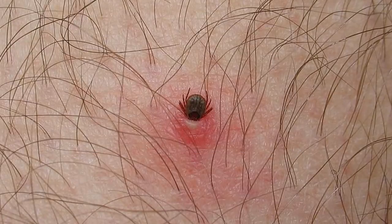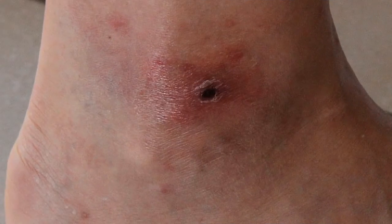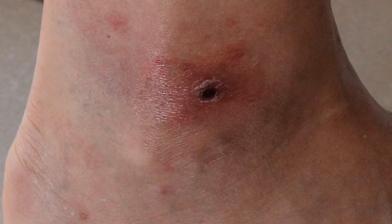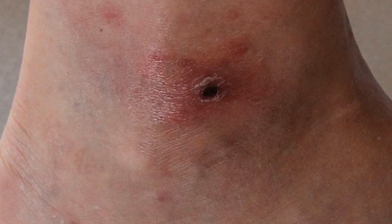As they take in more blood, ticks grow. At their largest, ticks can be about the size of a marble. After a tick has been feeding on its host for several days, they become engorged and can turn a greenish-blue color.